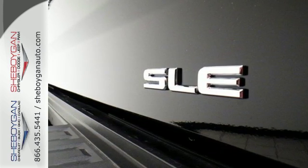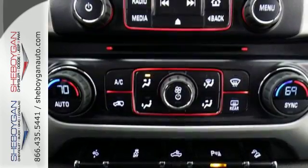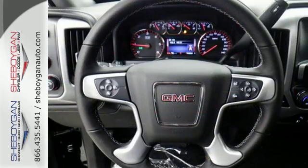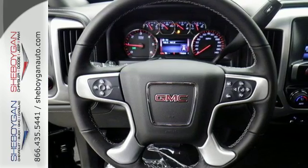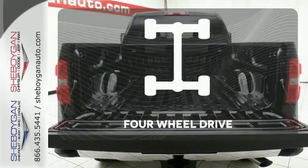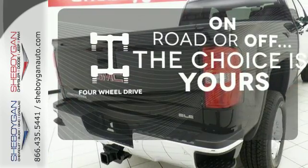The high-strength steel construction makes for a quiet ride. While you enjoy entertainment options from a USB port and auxiliary audio input, the ride is built to handle it all with an automatic locking rear differential and StabilaTrac with proactive roll control.